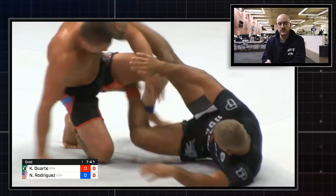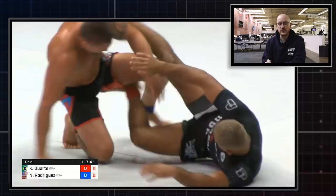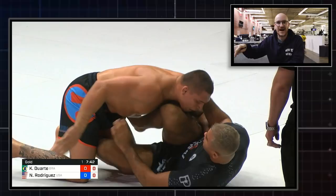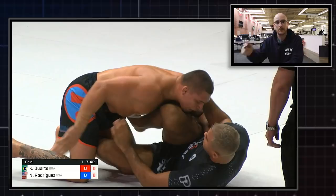He brings it back in and kicks away onto the chest, which forces Rodriguez up to his feet. Kainan then immediately wrestles him down to the mat. He's pretty much the first guy who was able to really go head-to-head with Nick in terms of wrestling.